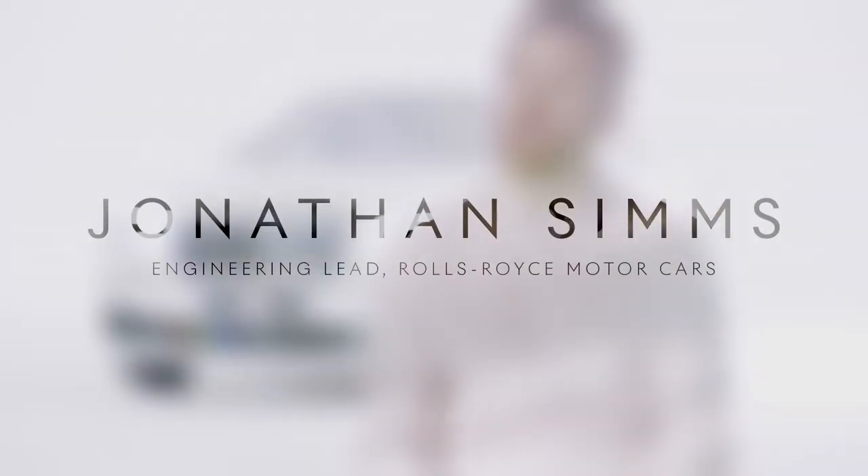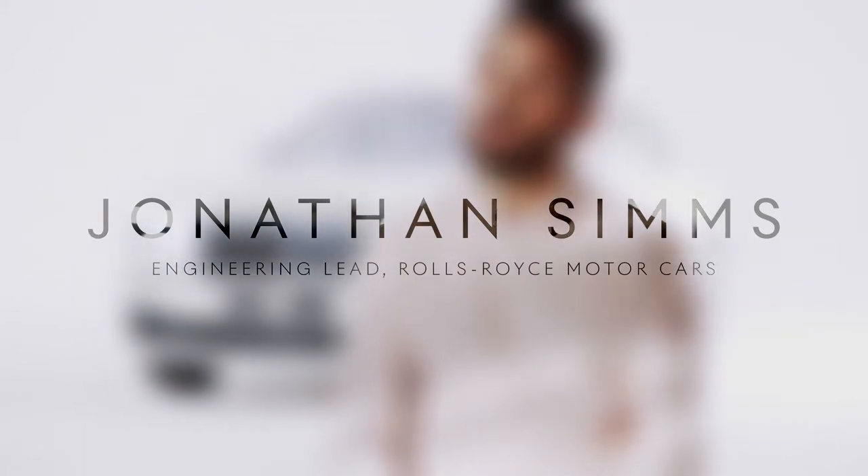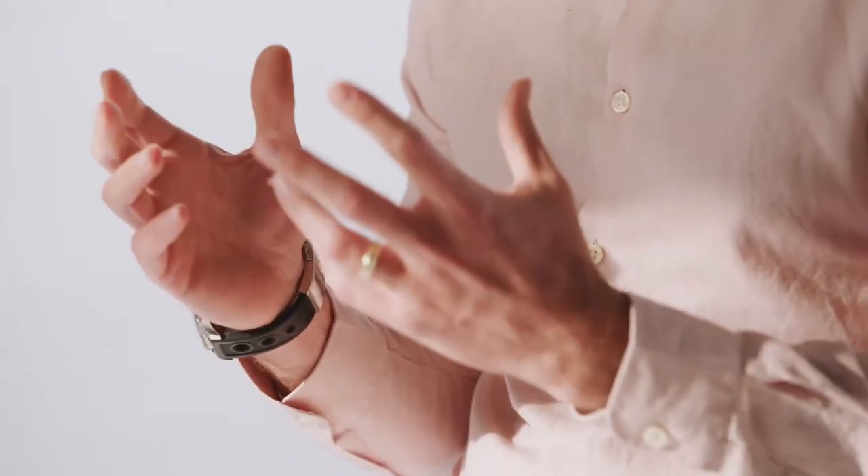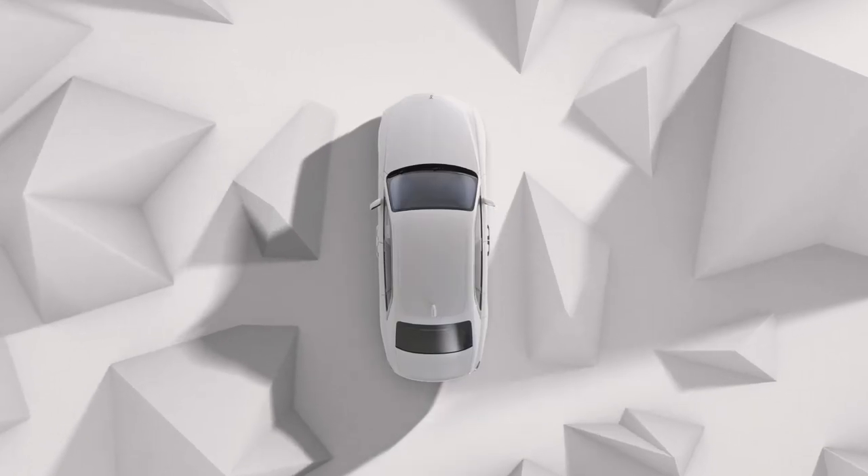The brief we were given for the dynamic character of New Ghost was perfection in simplicity. But we knew that fulfilling that brief — to create that perfection, to create that simplicity from the customer's view — was actually going to be incredibly complex. Regardless of the climate, the road conditions, whether you're driving or being chauffeured, it had to feel just right.